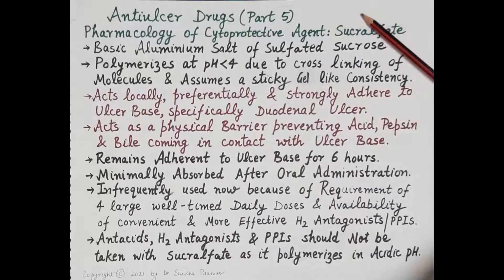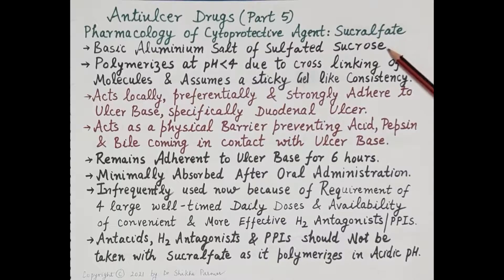Hello students. In this video on anti-ulcer drugs part 5, we will study the pharmacology of a cytoprotective drug — sucralfate. Sucralfate is a unique drug that acts locally and promotes healing of duodenal and gastric ulcers. Sucralfate is a basic aluminium salt of sulfated sucrose.